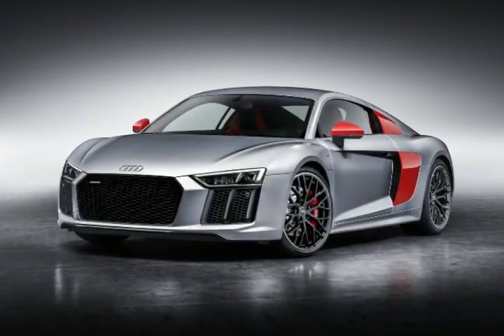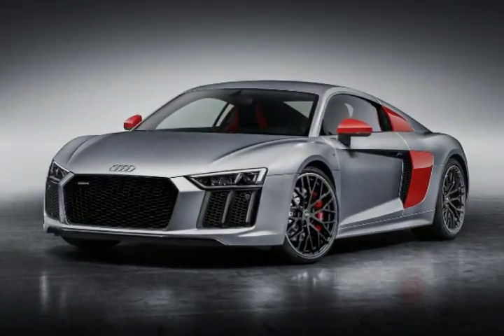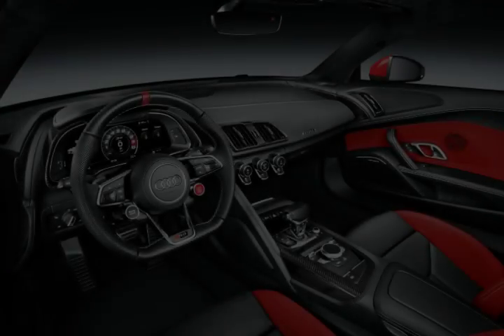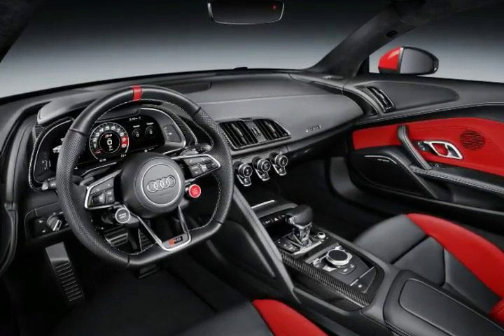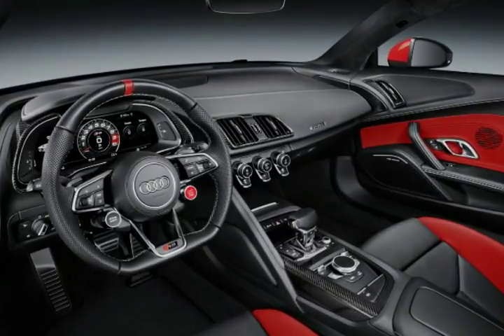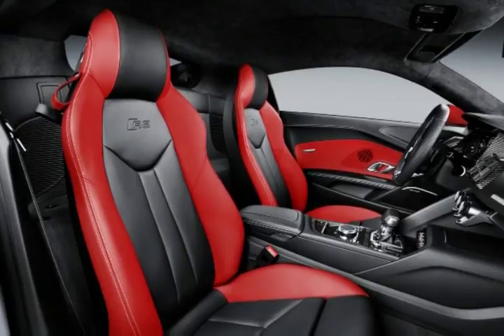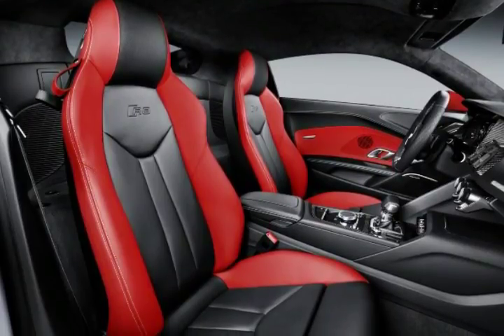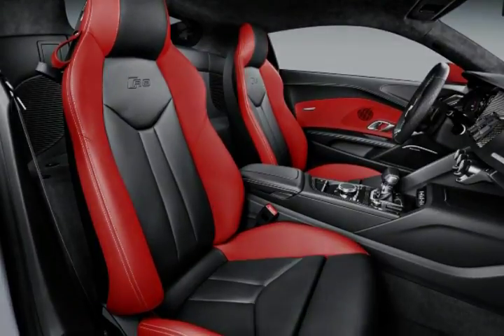The 20-inch forged aluminum rims with wire spoke design, wrapped in 245/30 front and 305/30 rear tires, complete the list of exterior upgrades. Open the door and you'll be greeted by illuminated sill trims with the Audi Sport label and a limited number plate.